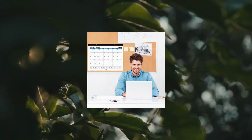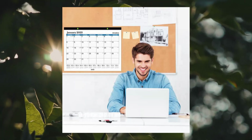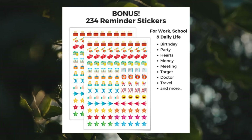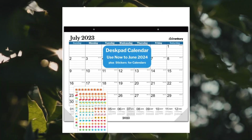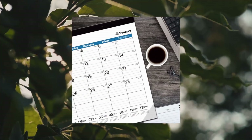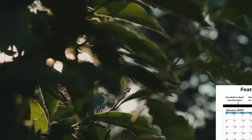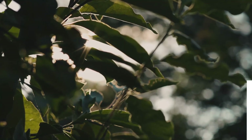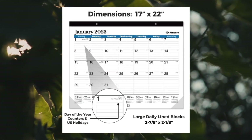Product #6: The Cranberry Large Desk Pad Calendar 2023-2024, available in blue, sized 17x22 inches, usable through June 2024. Functions as both a desktop calendar and a hanging wall calendar. Professionally styled as an executive desk calendar for home or office, with generous ruled daily blocks measuring 2.9x2.2 inches.